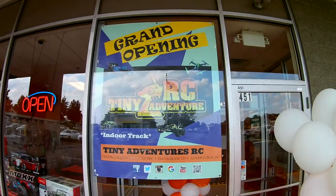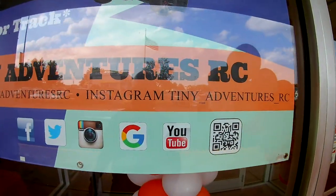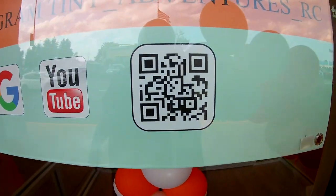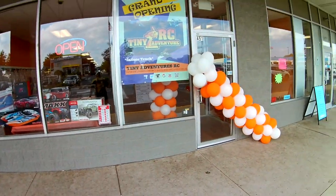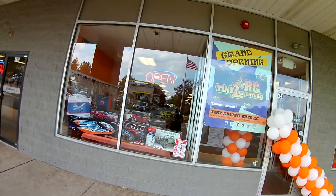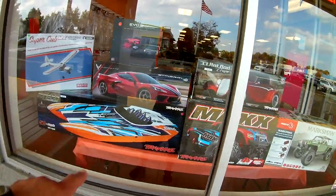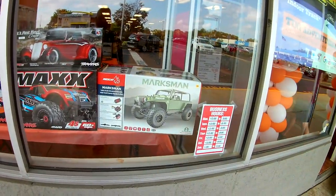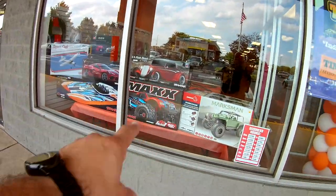Alright, I'm here. We are outside Tiny Adventures RC — as you guys can see the store here, grand opening today. They've got an indoor track, we're going to go inside and check that out. Follow them on Facebook and Instagram — if you guys just scan that right there you'll be able to find them. Here's the front shot of the store as you're walking in. It's a little windy so those balloons keep toppling over. From the window you can see Traxxas, more Traxxas, and a Red Cat Marksman. There's also a nice-sized boat and a plane — I'm thinking about getting that one.